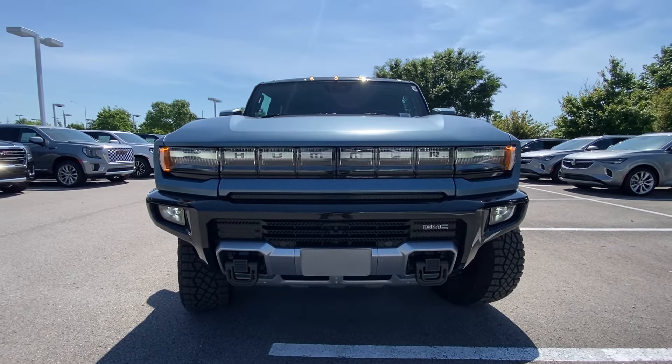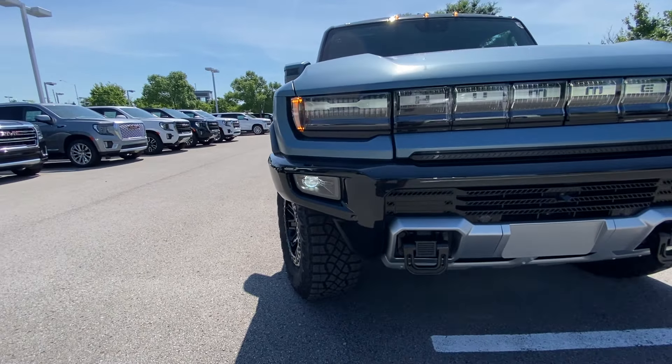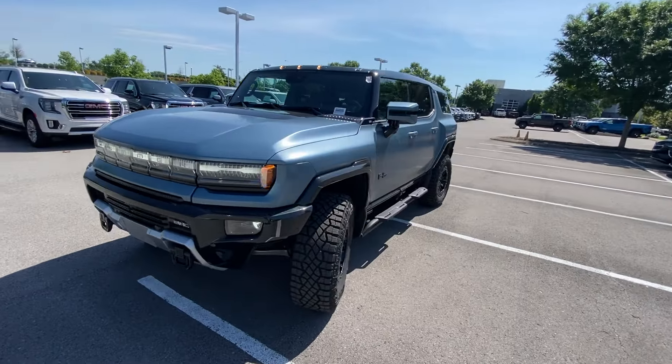Up front we get LED daytime running lights and LED headlamps. The daytime running lights don't flash like that — that's just how the camera picks them up. Love how aggressive yet sophisticated this front end looks. This one also has the Extreme Off-Road Package.